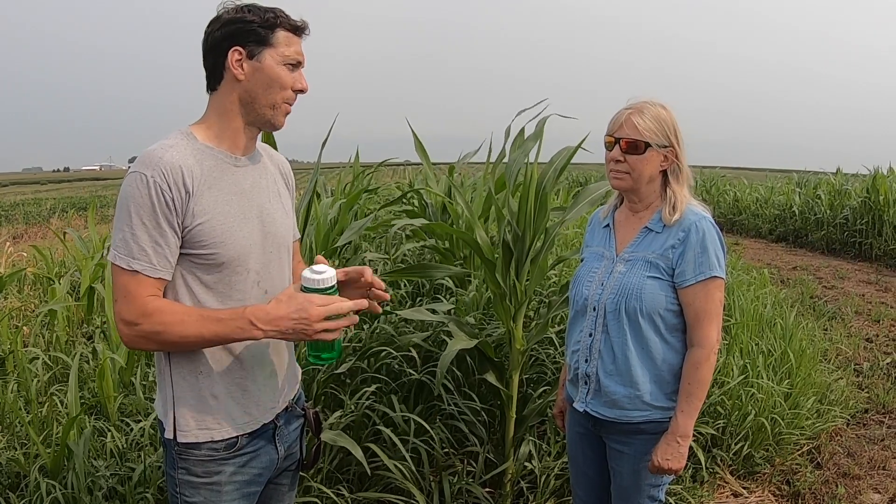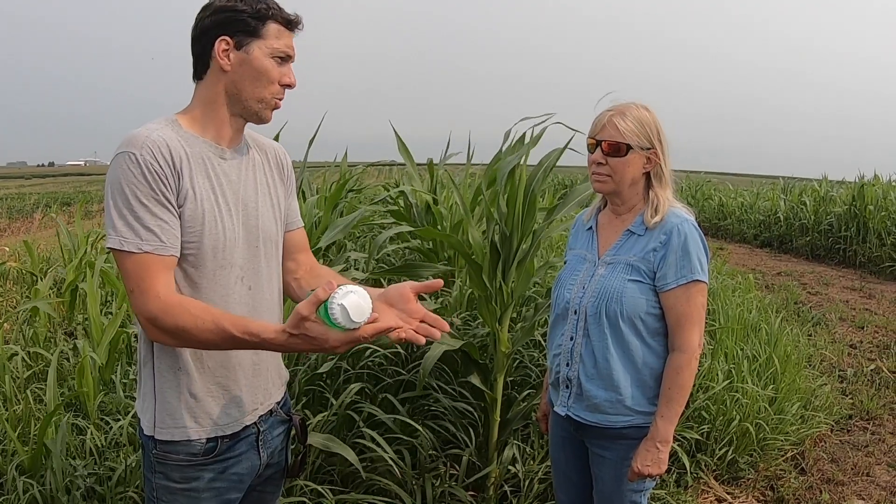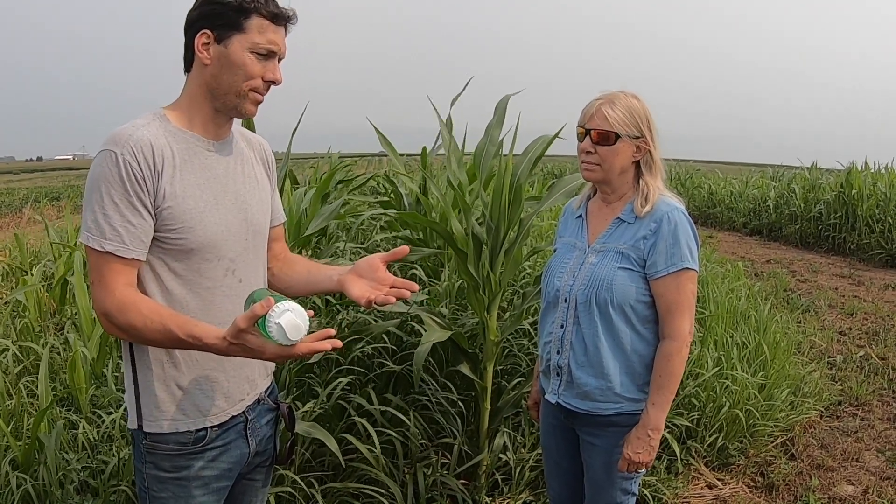I'll be really curious to see how the yield compares in the two sections. I'm holding in mind some variables that were out of my control. Rain came in about the time we could have flamed the other trial a second time, and I'm left wondering if we could have removed some of that weed pressure right around the base of the corn plants. When corn is eight to ten inches tall, you'd flame it a second time — that would have definitely helped the pressure out there. We'll see if yield is affected.